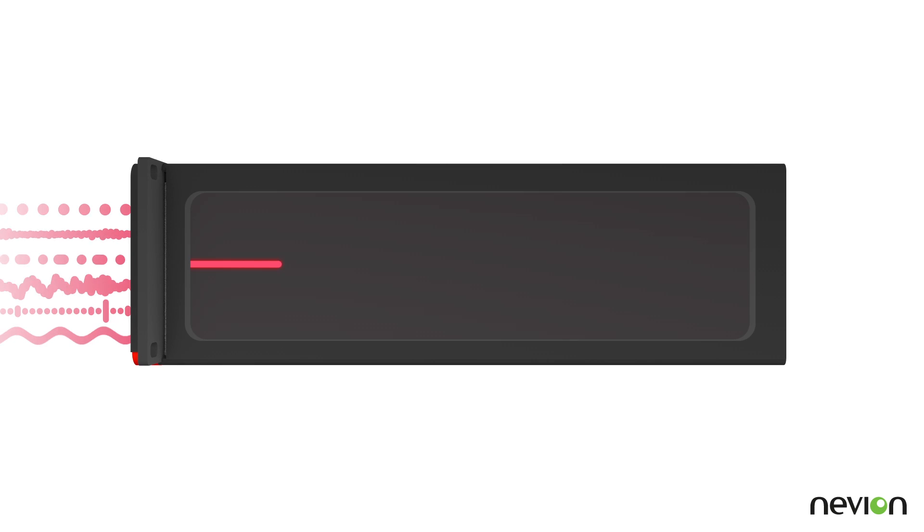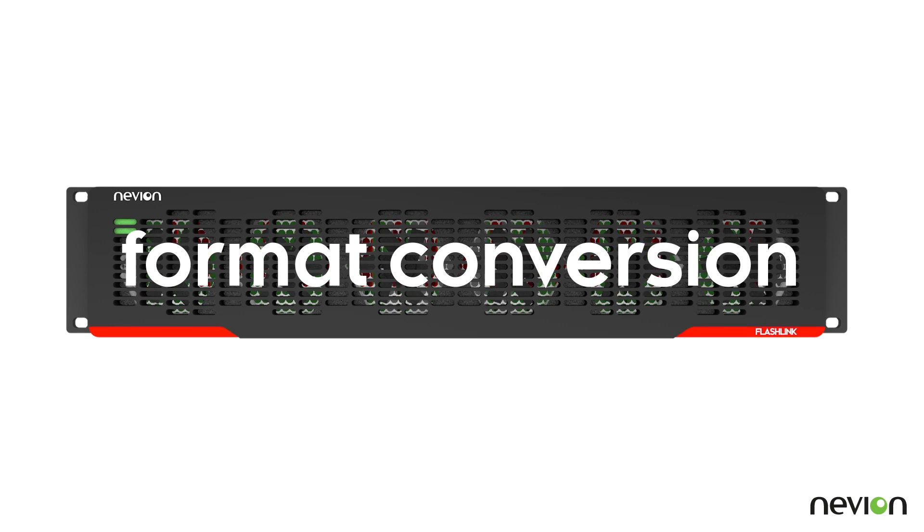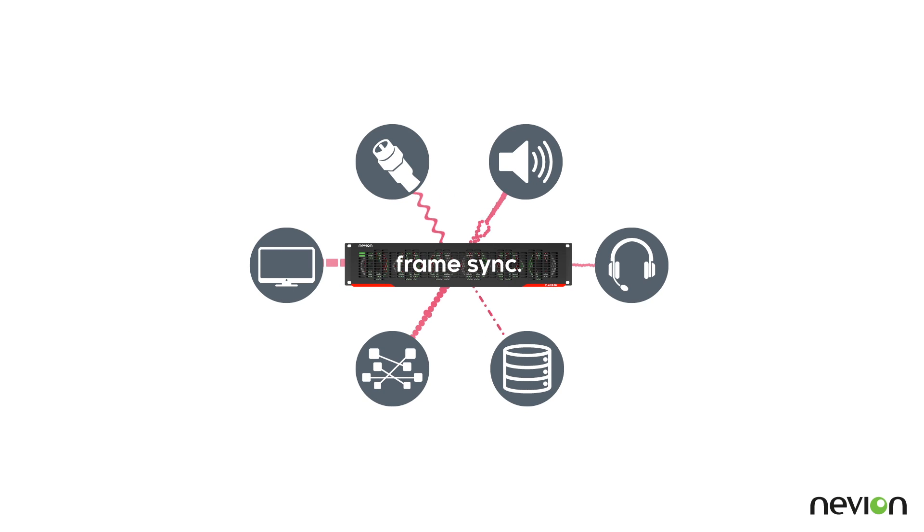Built-in changeover and protection mechanisms ensure ultimate service assurance. At the destination, FlashLink converts and processes the signals ready for use.